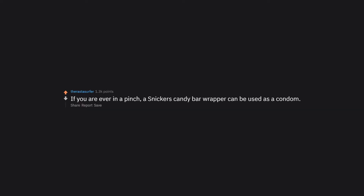If you are ever in a pinch, a Snickers candy bar wrapper can be used as a condom.